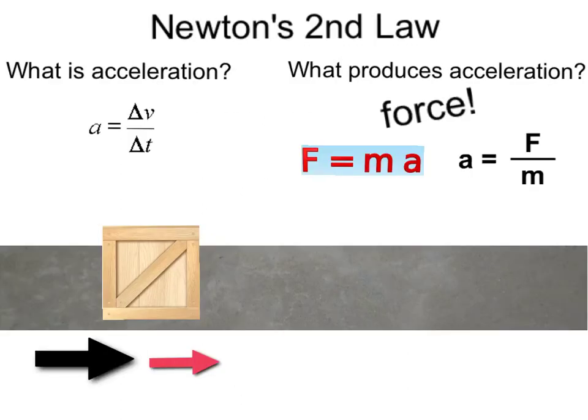Newton's second law. Previously, we learned that acceleration is defined as a change in velocity over time. But what produces that acceleration? Newton answered that as force. In his famous equation, force produces a mass to accelerate. A rearrangement shows that acceleration is directly proportional to force — the bigger the force on the mass, the more acceleration — and inversely proportional to mass. For the same force, a larger mass will accelerate at a lower rate.